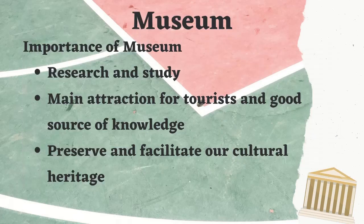The importance of a museum is that it helps in research and study, it is a main attraction for tourists, it is a good source of knowledge, it helps to preserve and facilitate our cultural heritage, and it is also a good source of entertainment.